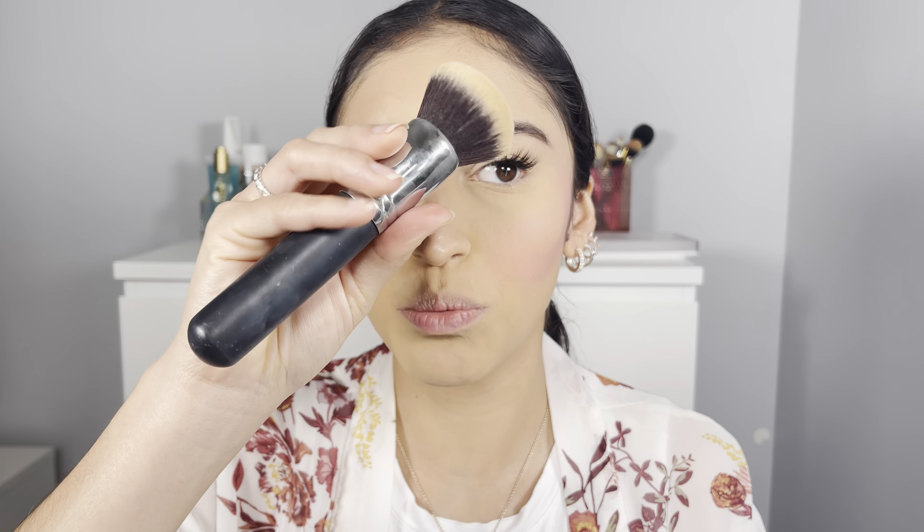Next I'm going in with the Wet and Wild Photo Focus Foundation — the dewy one — in the shade Golden Beige. I used this the other day to make a reel and completely forgot how much I love this foundation. I'll apply it and I actually realized I don't have a beauty blender in front of me, so we're going to blend this in with a brush. I'd usually prefer a beauty blender but we're going to use this kabuki brush by BH Cosmetics 116 today.